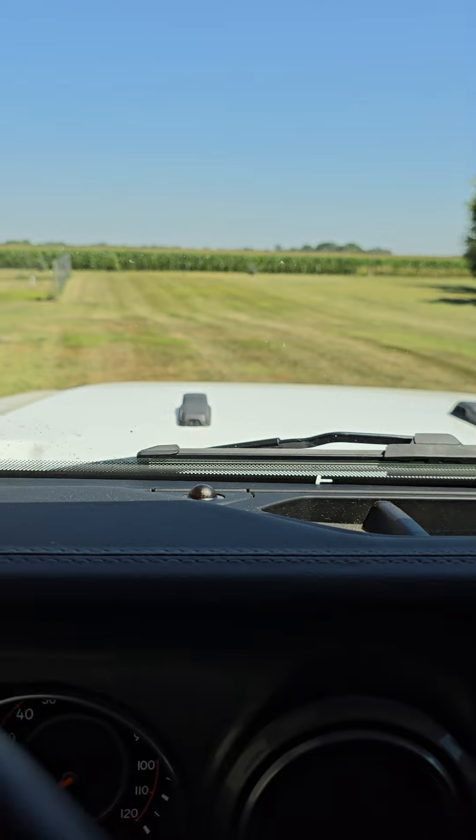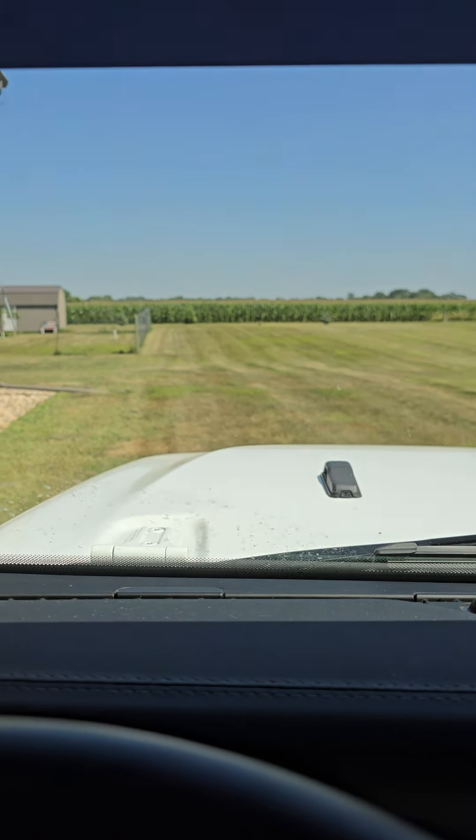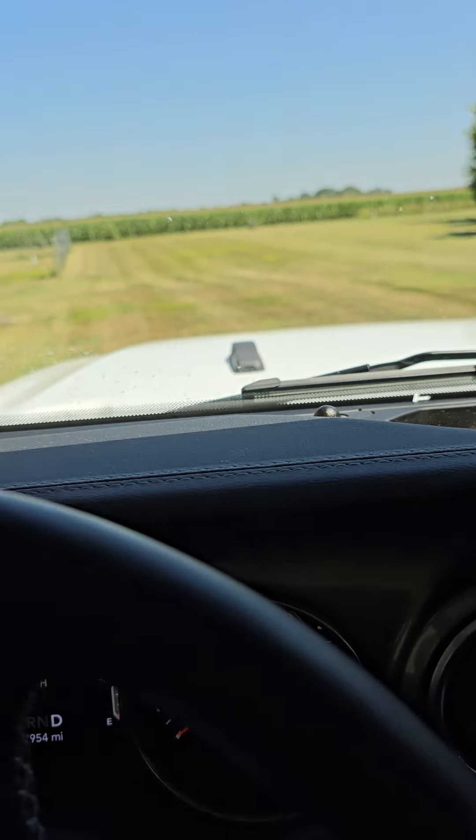Let's take it for a drive. One thing I did notice — it does have a crack in the windshield. All right, put her in drive.